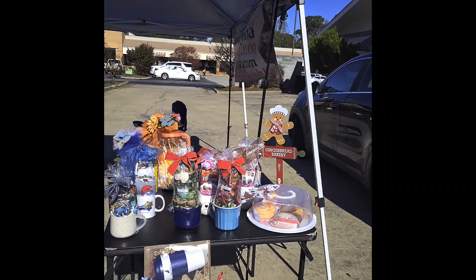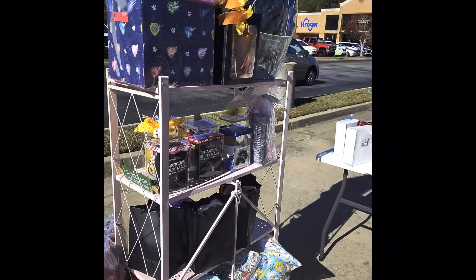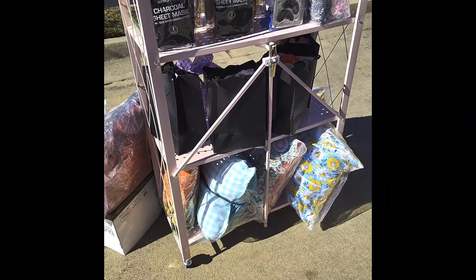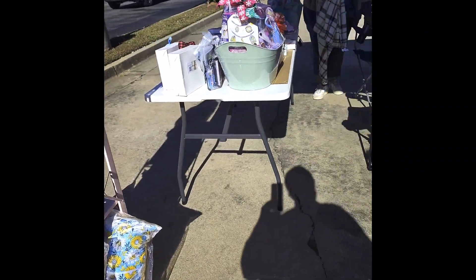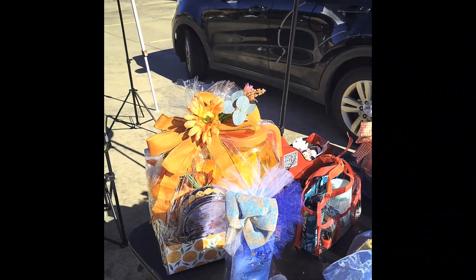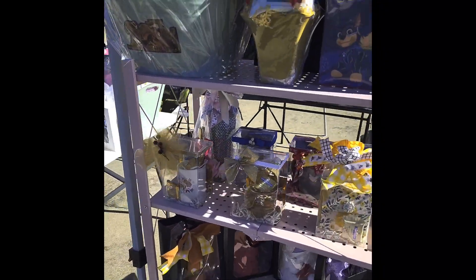I didn't bring even half of my inventory because I have so much that it's just not going to fit in the car, especially those big baskets. So I only brought a few baskets — a total of five baskets — and of course all my pillows, rose bears, items like that, and my cups. Hopefully we'll have some good sales today; if not, we're going to keep coming back out because I don't quit.